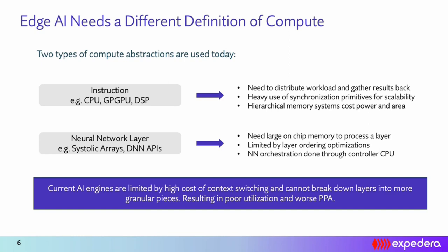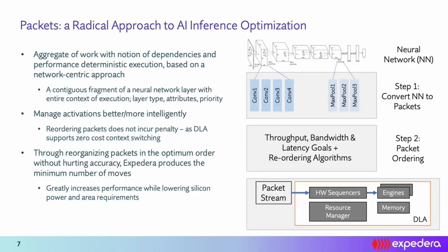What we realized is that we needed a compute abstraction different from these two — one that is at a higher level than instructions, but which does not prevent us from looking at neural networks at a more fine-grained level. This is where we defined packets. A packet is a contiguous fragment of a neural network layer.